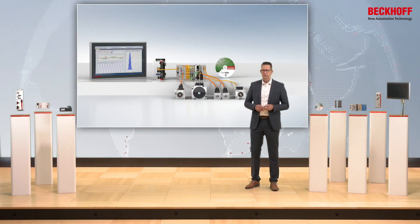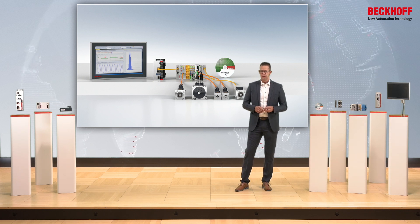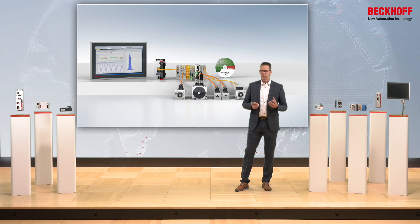At Beckhoff, compact drive technology means that we have the right solution for all common drive technologies in the range of the protective extra-low voltage up to 48V for your application in our portfolio.